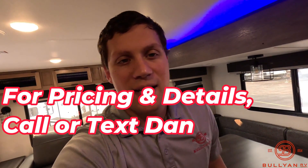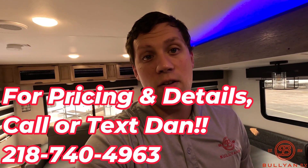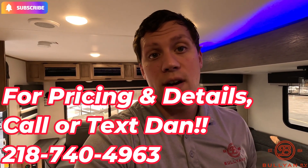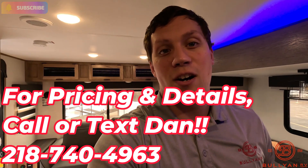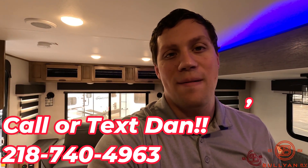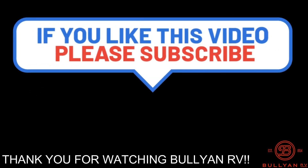My name is Dan Bullion with Bullion RV Center in Duluth, Minnesota. If you're interested in this new 2024 Forest River Alpha Wolf 2500 RL Travel Trailer, call or text at 218-740-4963. Thanks for watching this video and have a great day. I'll see you next time.